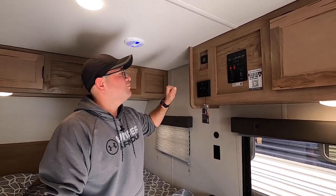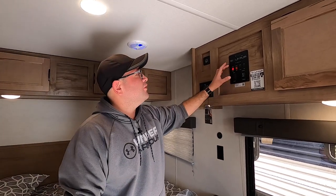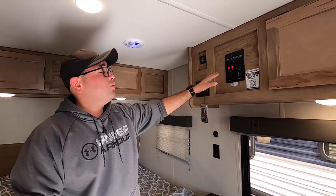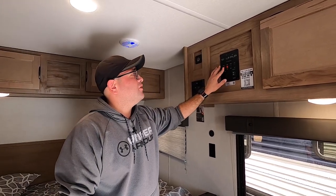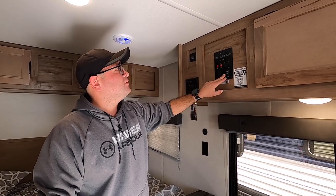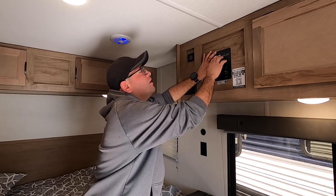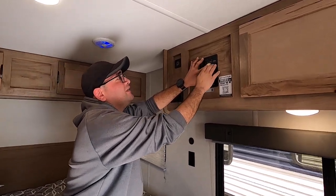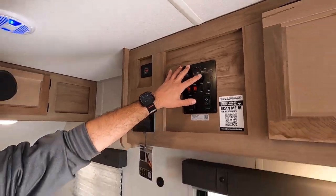AM FM radio with Bluetooth — Zone 1 is for inside, Zone 2 is for outside. You can control your water pump here. It also has 12-volt tank heater pads, so if it's freezing outside just turn those on and your tanks won't freeze. Controls for the awning lights, convenience lights, and the awning itself. Here you press and hold to see your battery level from empty to full, as well as your fresh tank, black tank, and gray tank levels. We recommend dumping when they get to two-thirds.